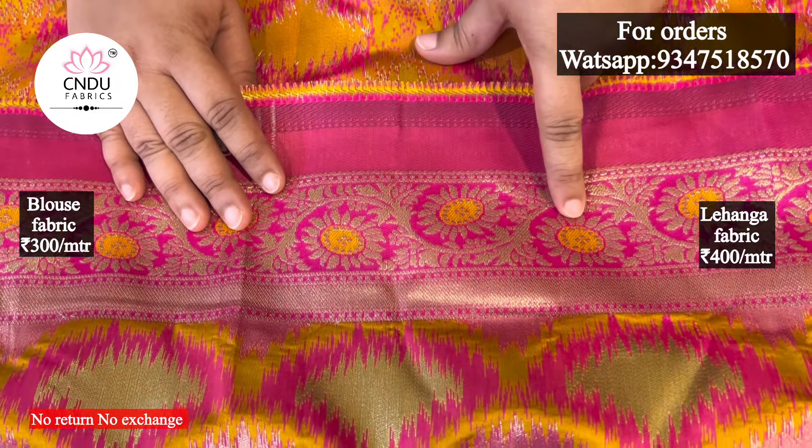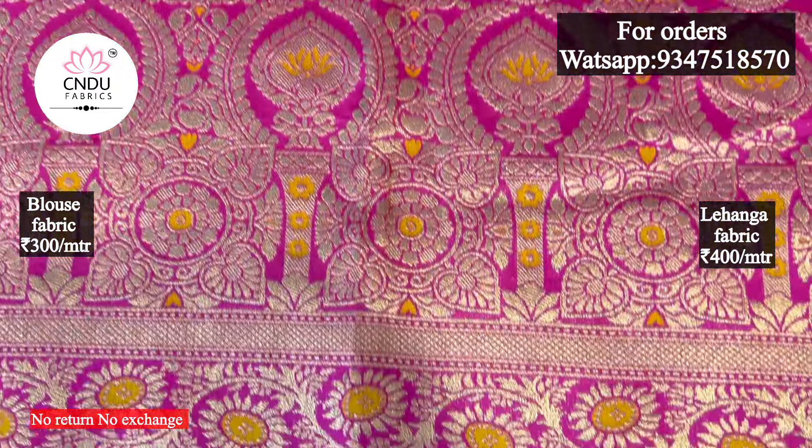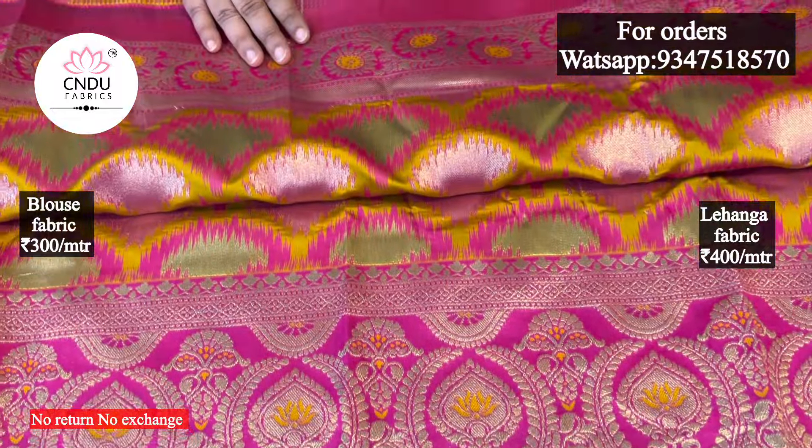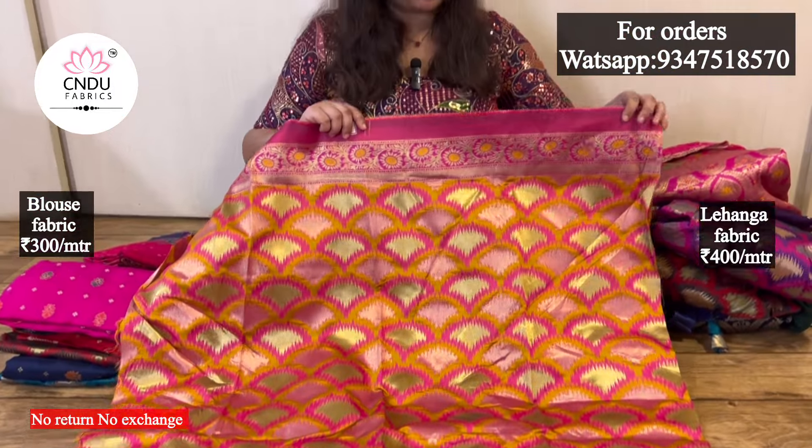It is an evergreen combination with sunflower and lotus design. It is a sunflower type. It is a very good color combination. These fabrics are good quality. You can see it in different colors - good quality overall.